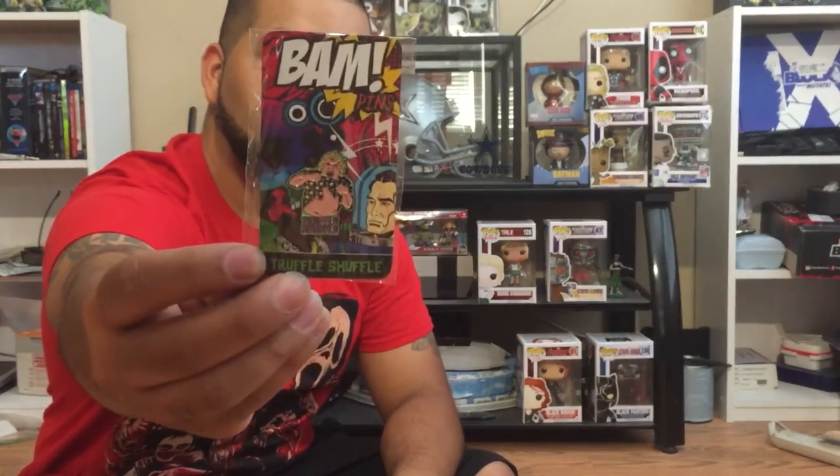As soon as I open it, I get a pin of the Truffle Shuffle from the Goonies. Pretty cool.